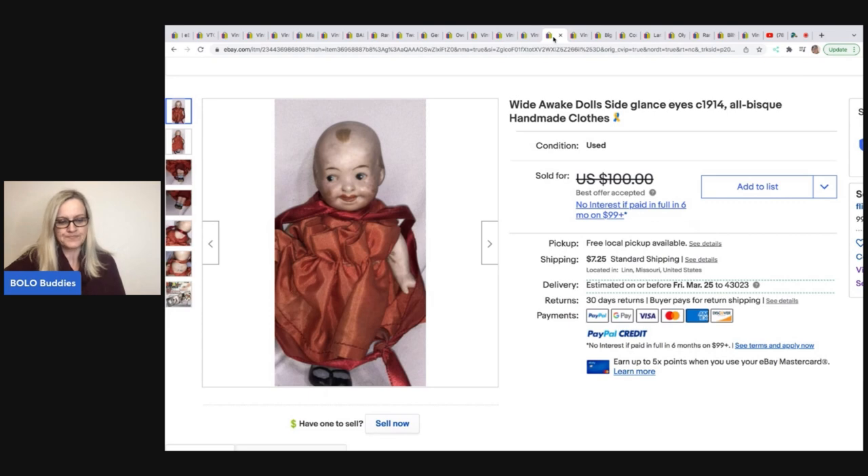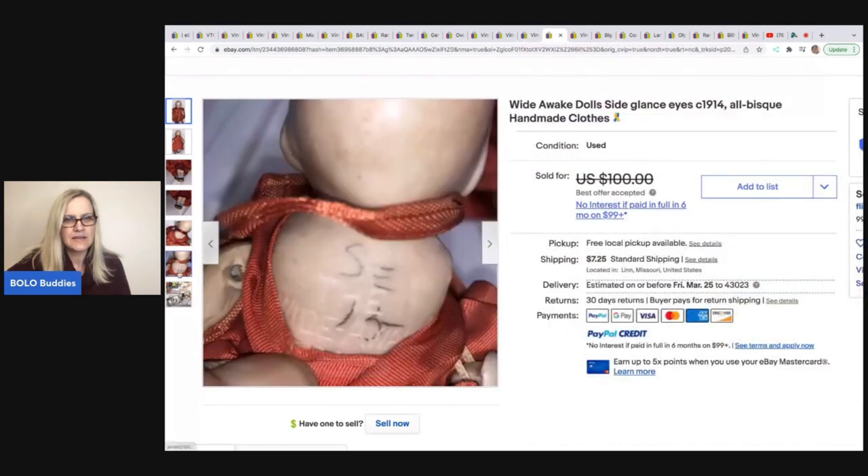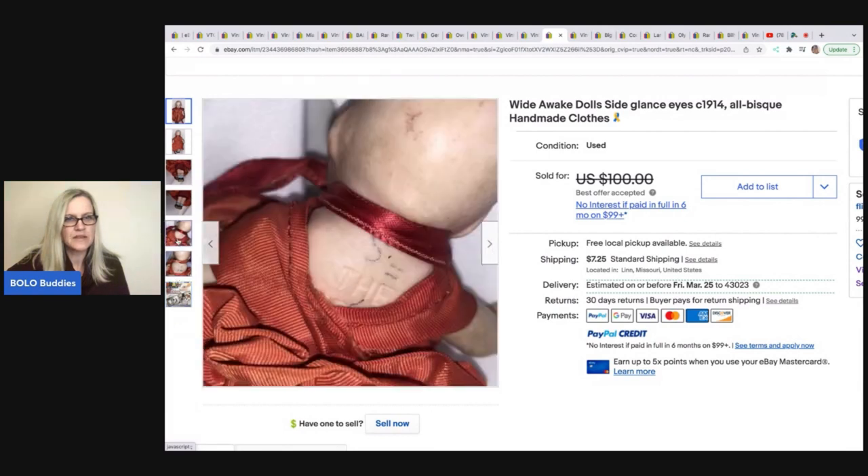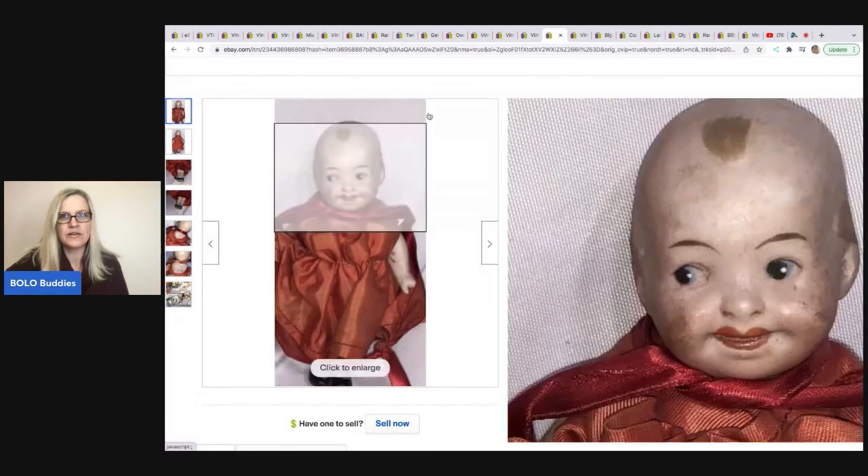Wide Awake Doll, side glance eyes — 1914, all bisque, handmade clothes. Purchased in a box lot at a live auction for less than a dollar, and took a best offer of $80. So she knows what she's looking for — definitely check out their channel.